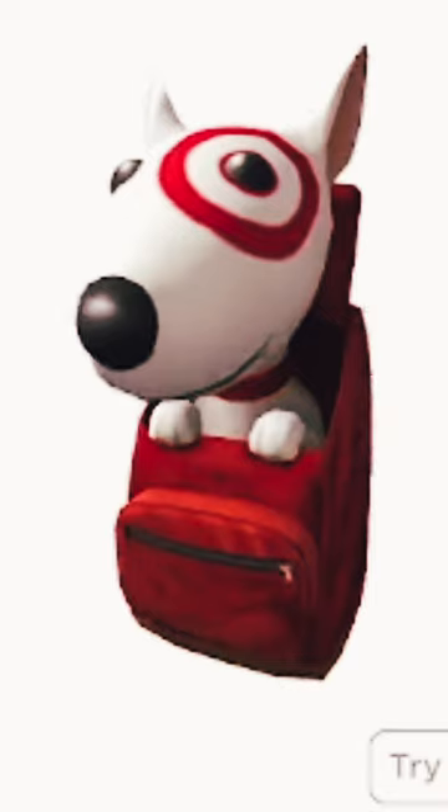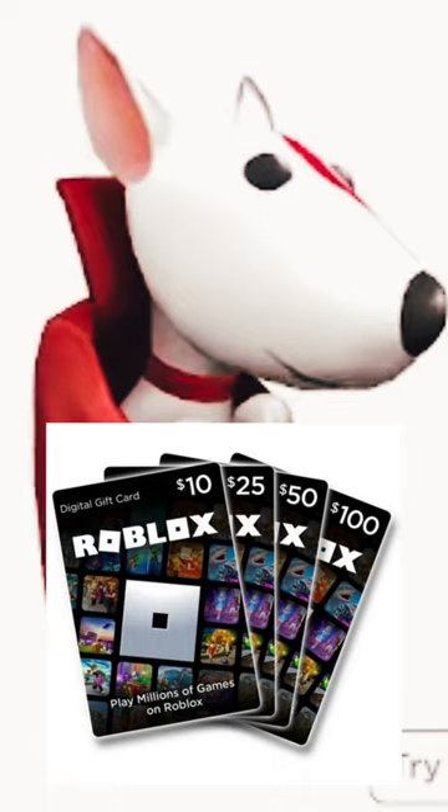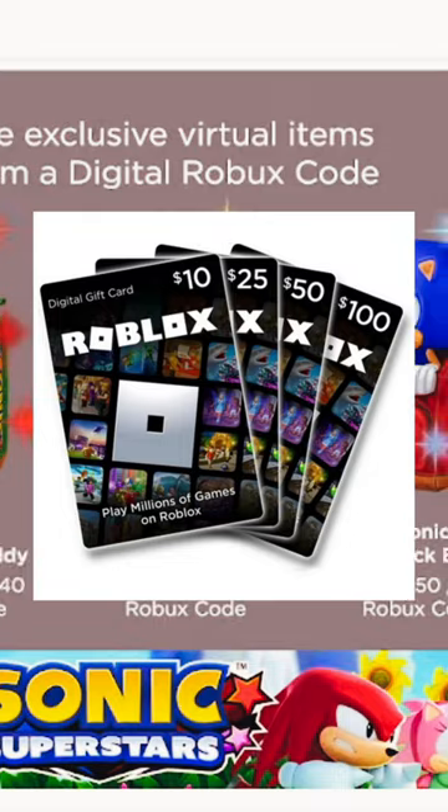You also have the Bullseye backpack, which is from Target — so we have the Target mascot that you can get from a Target gift card, available now until January 8th or longer. I'm going to show you the image that was posted on the Amazon website when you go to buy a Roblox gift card.